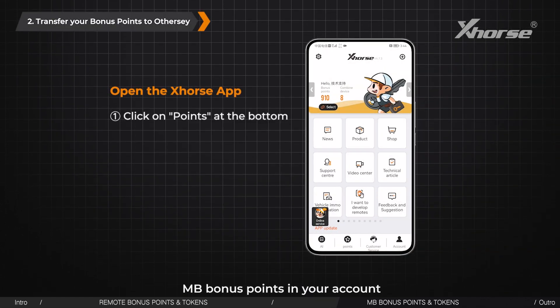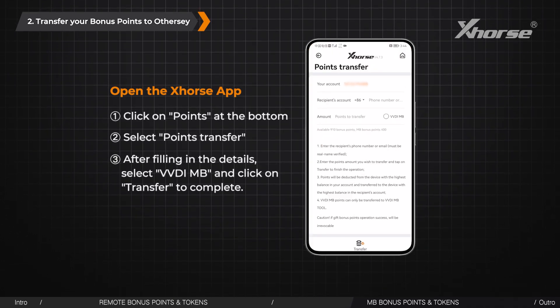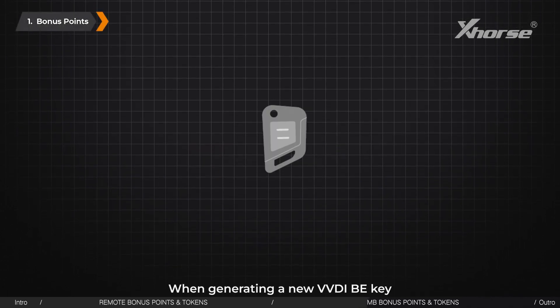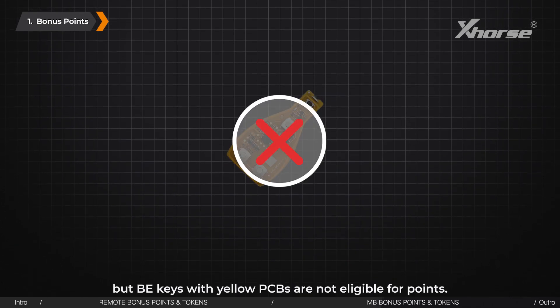Similarly, MB bonus points in your account can be given to your friends or customers as gifts, and tokens cannot be transferred. How to get MB bonus points and tokens: When generating a new VVDI MB eKey, you will earn 200 bonus points. However, eKeys with yellow PCBs are not eligible for points.